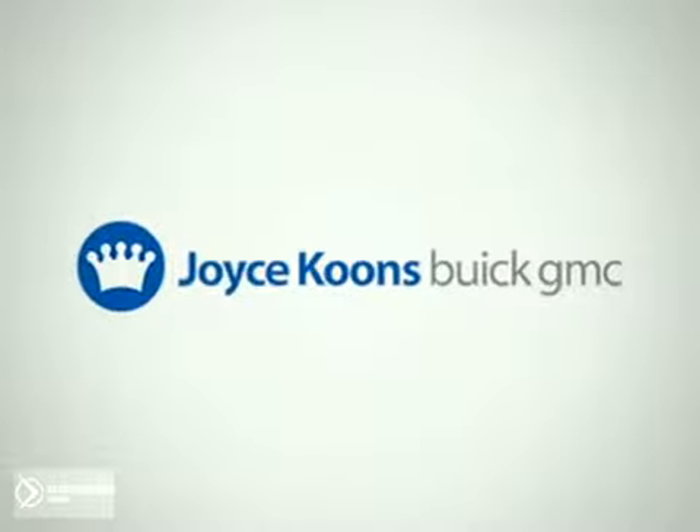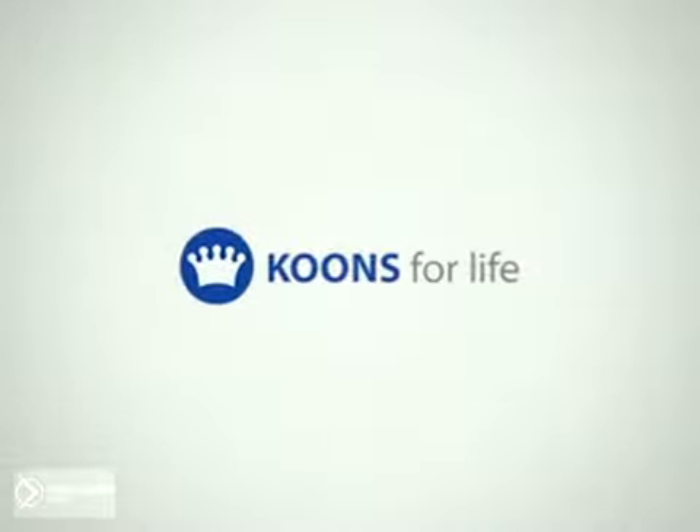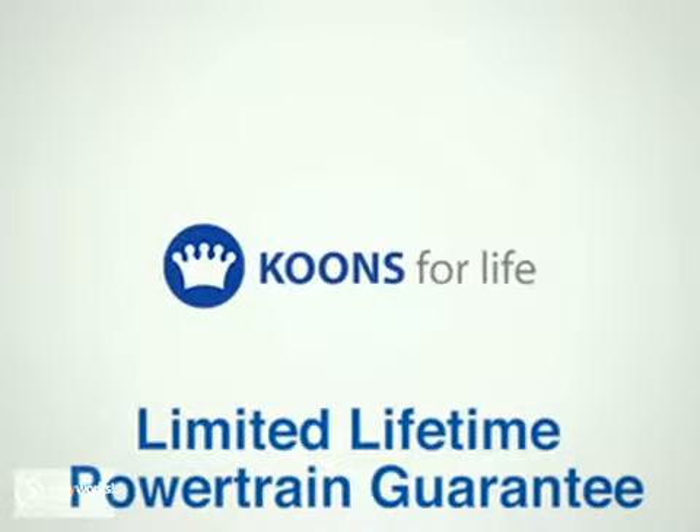At Joyce Koons' Buick GMC, you're protected. With Koons for life, your new vehicle purchase comes with our limited lifetime powertrain guarantee.